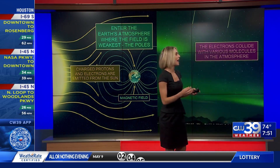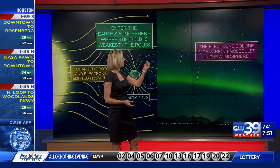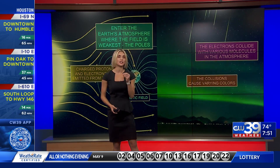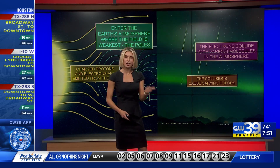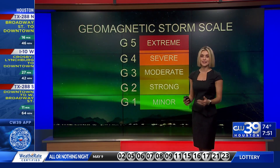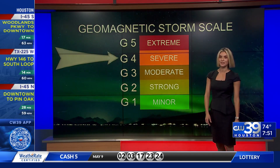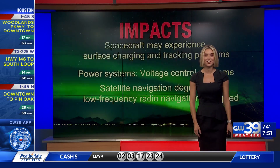It's where it enters our atmosphere — those little electrons start colliding with various molecules, and that's what causes different colors to start sparking up. That's due to oxygen and nitrogen interacting with those electrons. So on our geomagnetic storm scale, we're at a G4.